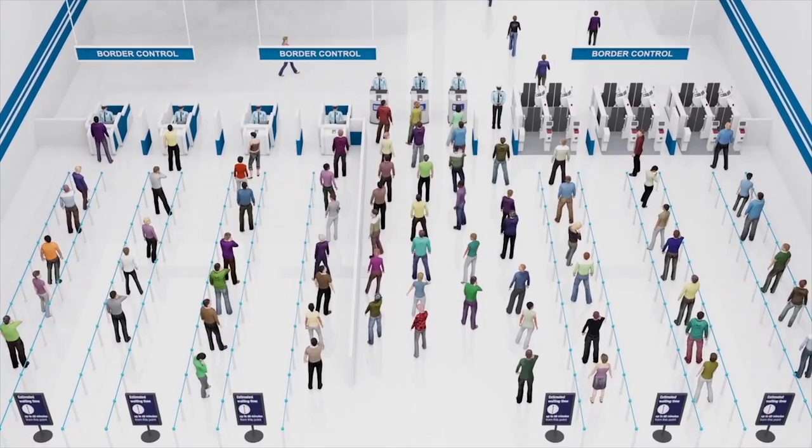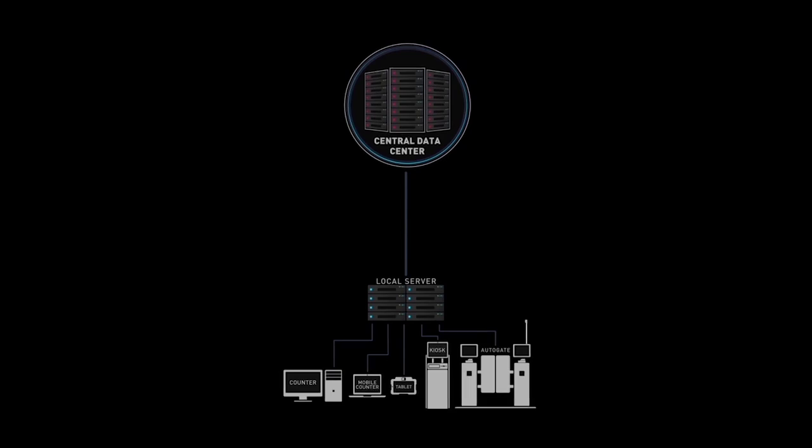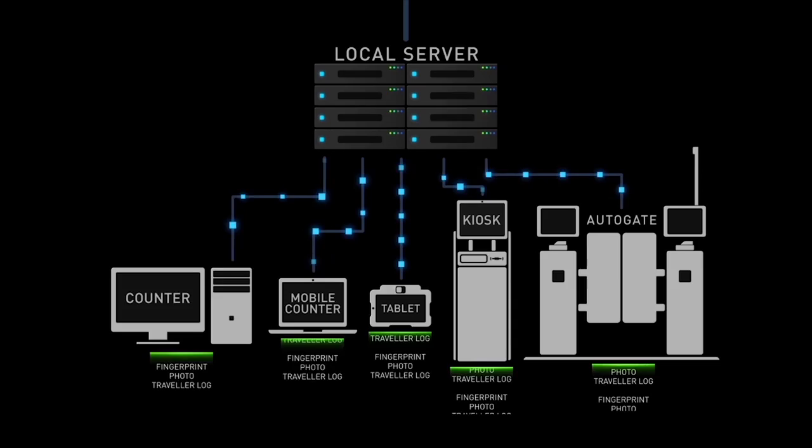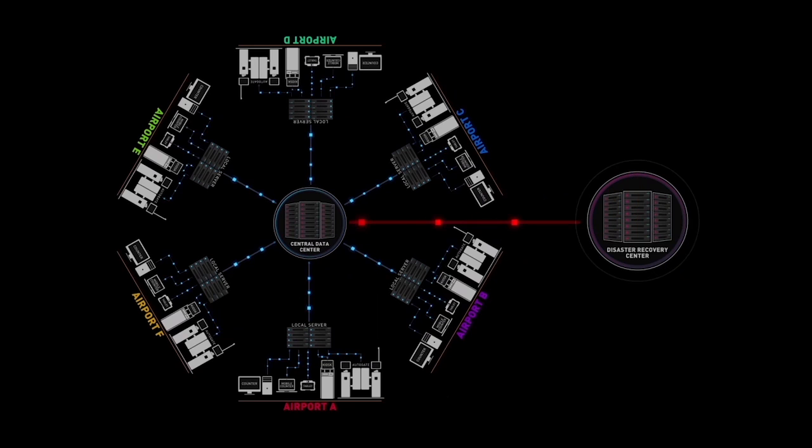The local servers at each port of entry and the central data centre are the backbone of the border control management system architecture. The biometric data and movement log of every traveller captured at each port of entry are stored in the central data centre. This data is also replicated to a disaster recovery centre in order to guarantee uninterrupted operation at the border checkpoints.